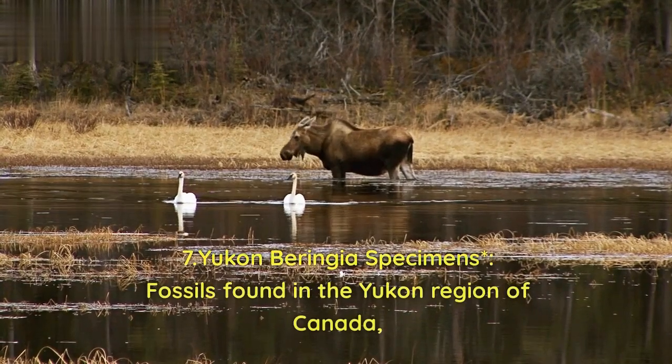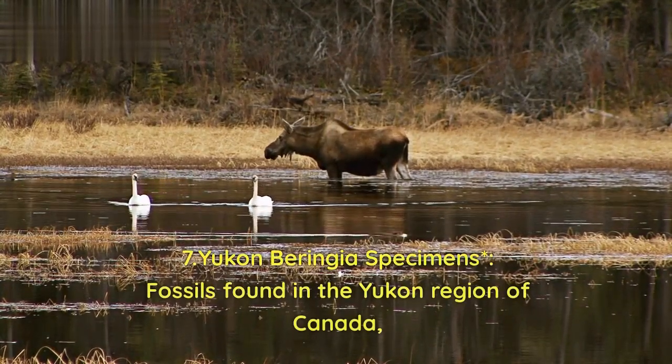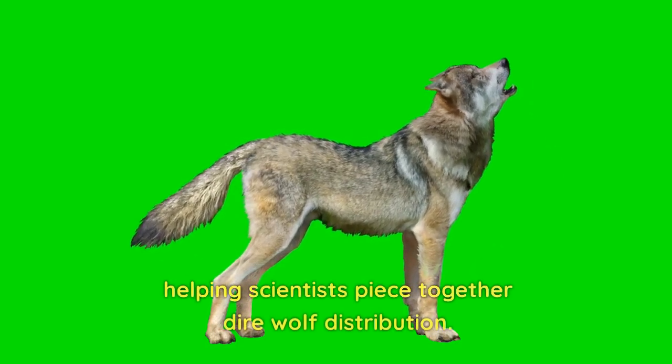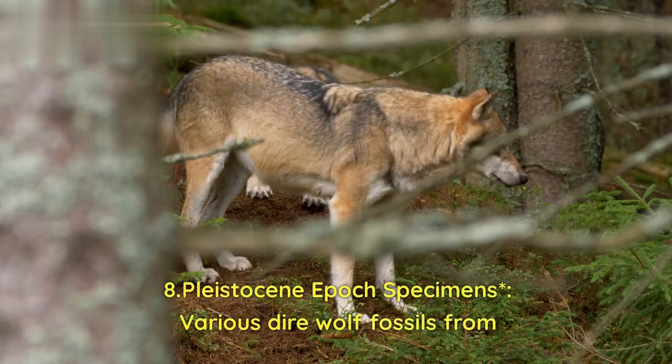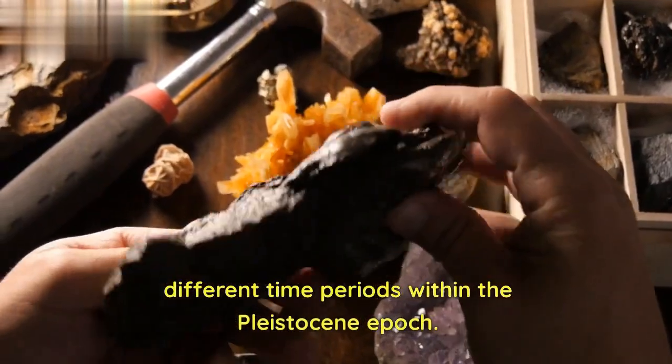7. Yukon Beringia specimens — fossils found in the Yukon region of Canada, helping scientists piece together dire wolf distribution. 8. Pleistocene Epoch specimens — various dire wolf fossils from different time periods within the Pleistocene Epoch.